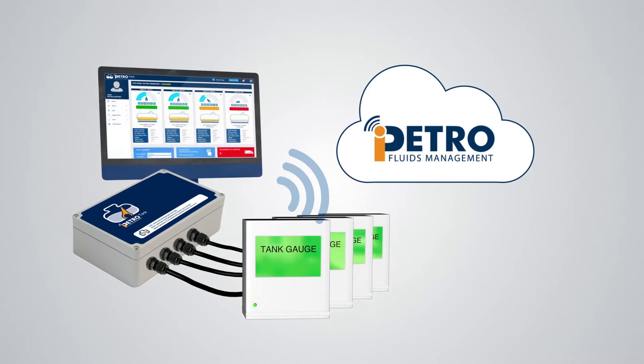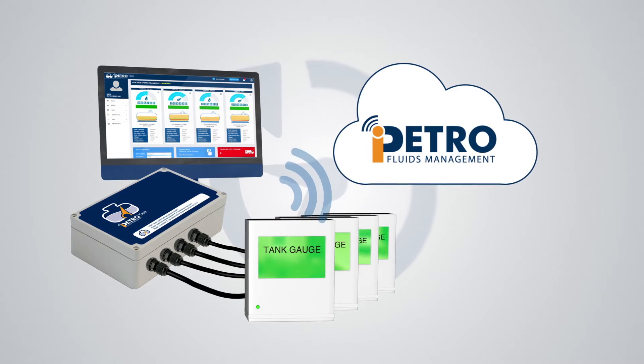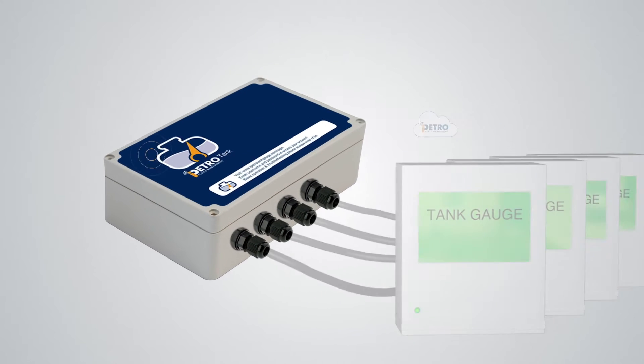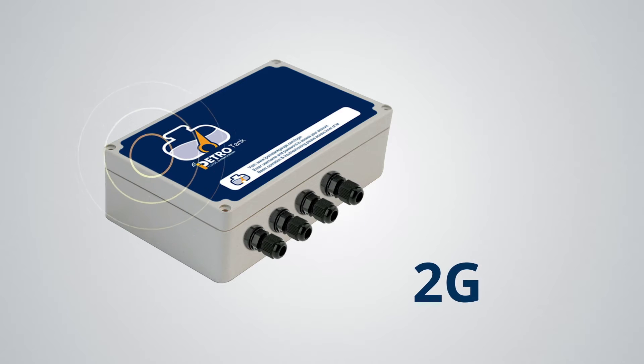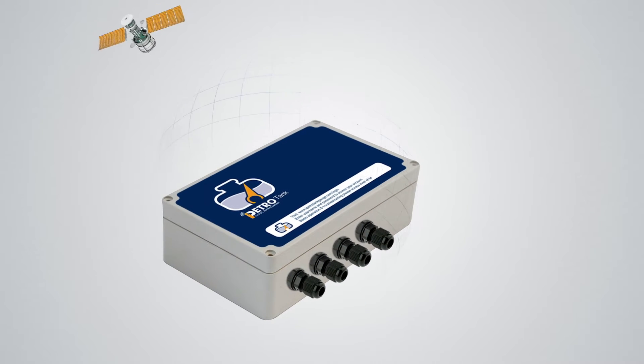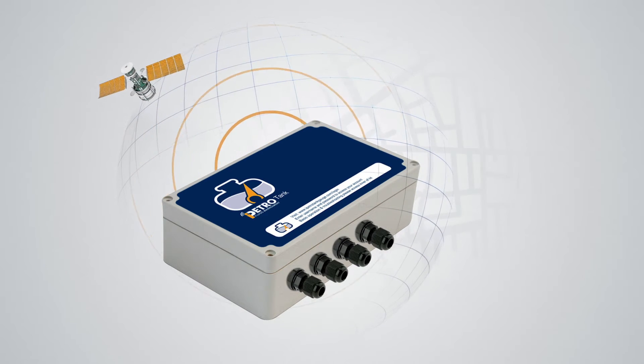iPetro Tank communicates automatically to our secure stock management web portal, sending real-time event updates for single or multiple tank stocks. iPetro Tank has an integrated router to take advantage of 2G, 3G or 4G communication. The built-in GPS module and antenna automatically update the web portal with tracking and location services.